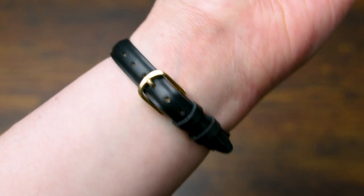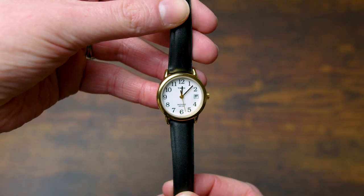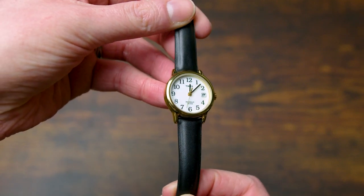I love the look of this watch. The black band allows this to go with just about anything I'm wearing, and I love the combo with the gold housing around the white face. It just gives a very clean and professional look.